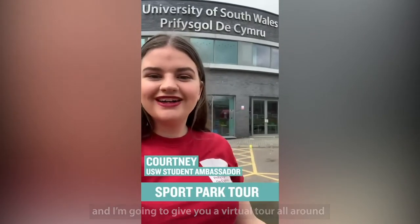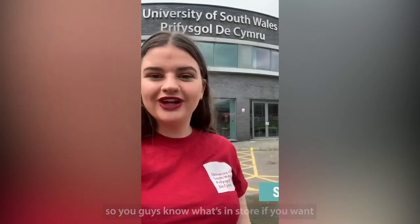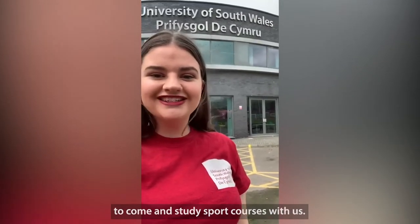Hi everyone, today I'm at the Sports Park and I'm going to give you a virtual tour all around, so you guys know what's in store if you want to come study sports courses with us.